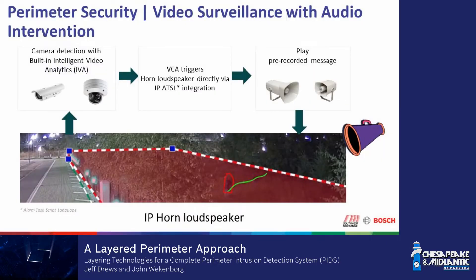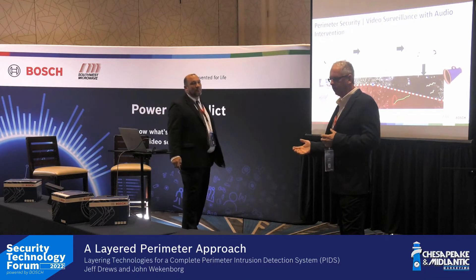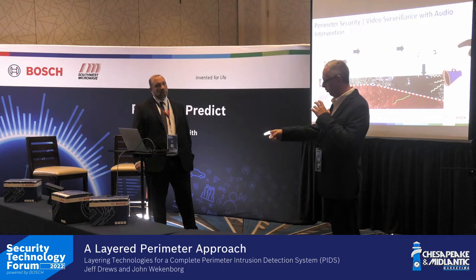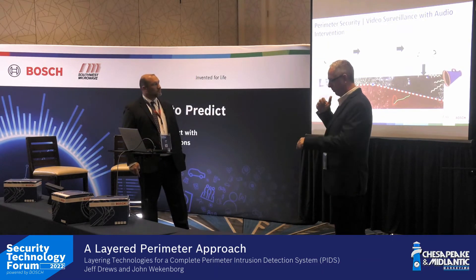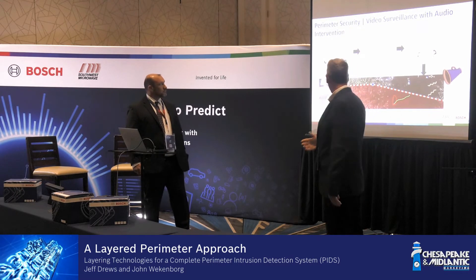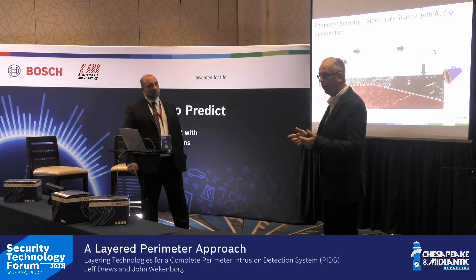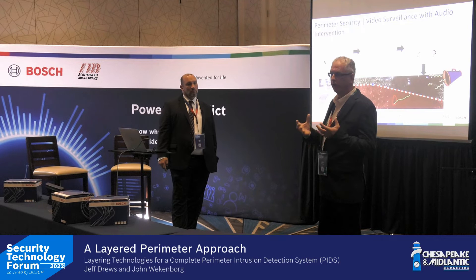Communication is a key piece of this system. IP speakers on the fence lines deliver prerecorded messages — either through SIP or via an HTTPS command sent directly from the camera to the speaker. The camera detects something, sends an HTTPS command, and the speaker delivers the prerecorded message. An operator can also pick up and talk directly to the speaker through any SIP protocol phone system. There's a microphone in those speakers effective out to 150 feet — I could actually hear conversations from 150 feet away. We have long-throw and short-throw versions, plus an IP module that ties to any 8-ohm speaker.